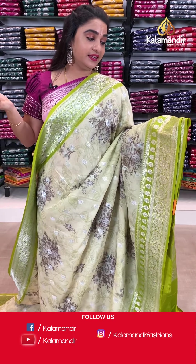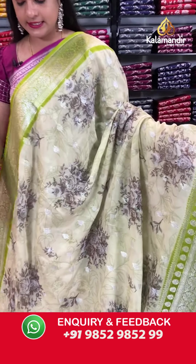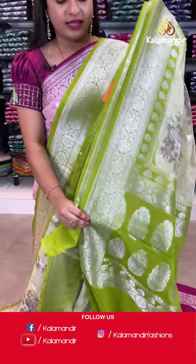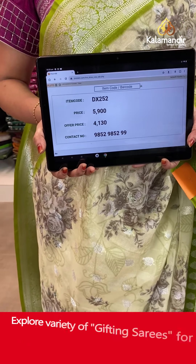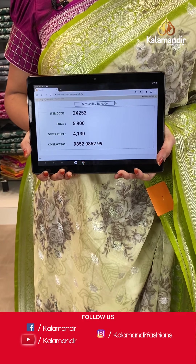Light pastel green and light mehendi green again — we have repeated combinations but the patterns are different, ladies. That is a very rare thing. We have a lot of combinations in one pattern. The body has printed floral bunches and floral booties. The contrast border features floral weave, leaf motifs and leaf weave. The contrast pallu has floral motifs. Paired with a contrast plain blouse with border. Saree code DX252. Actual price ₹5,900. Offer price ₹4,130. Screenshot and share on WhatsApp: 985298529.